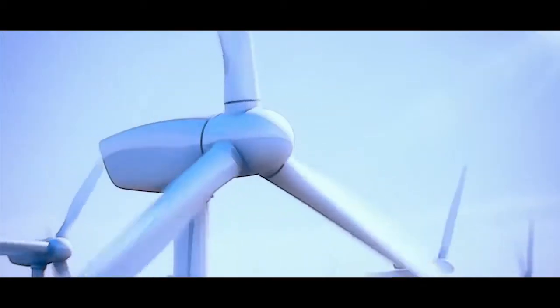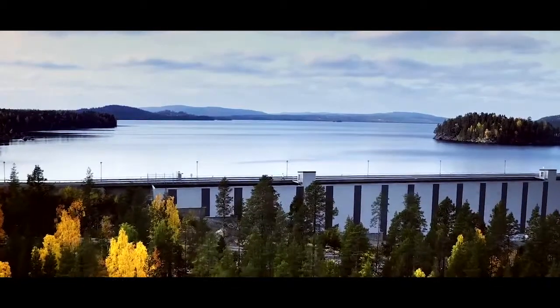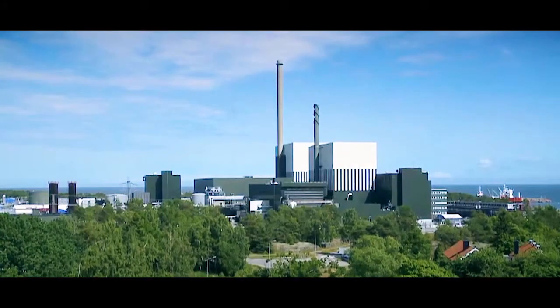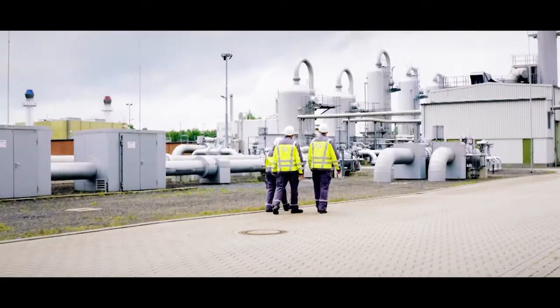A good business decision about asset management actually means you're really running your asset according to your strategy. We have a strategy for our company, a strategy for a certain power plant, and then for each major individual piece of the power plant. Looking into the market, you actually want to maintain and manage each part from an asset management point of view.